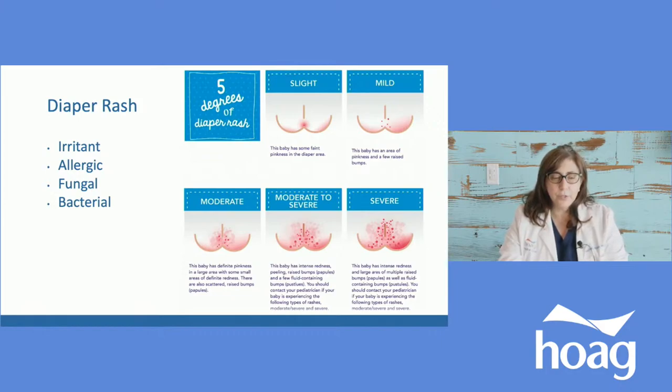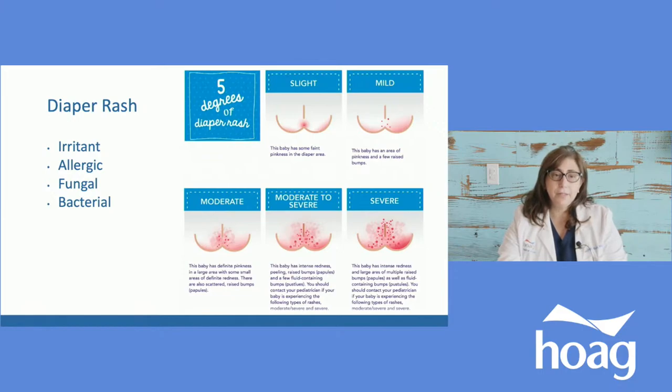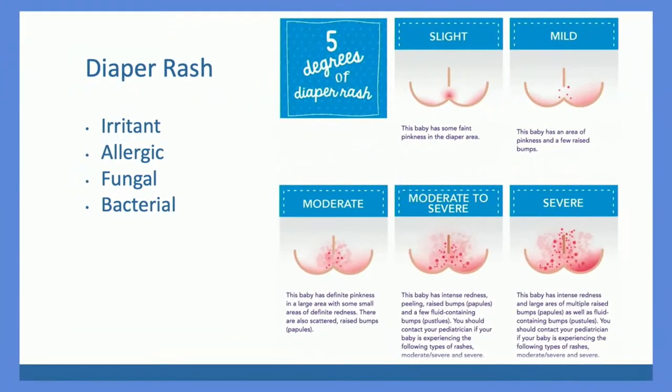Fungal diaper rash looks red, is in the creases, and has little pimples everywhere called satellite lesions — that will need an antifungal cream. Overall, the best way to prevent diaper rash is to eliminate the irritants. Sometimes it can be bacterial, generally from strep that normally lives on our skin. If you look at how bad a rash can get — if it's mild, they generally resolve on their own, but they can get worse depending on distribution. If nothing is working, we need to see you to determine if we need an antifungal, antibacterial, or something else.